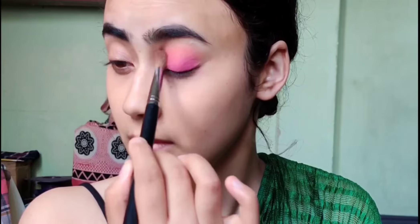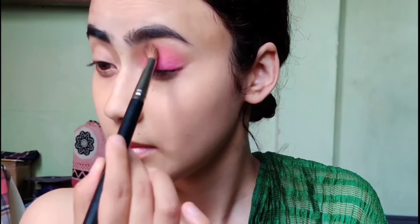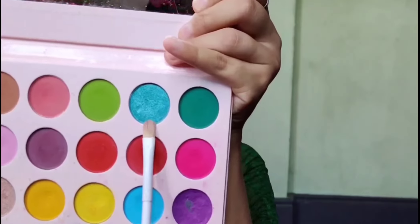Now she has picked a dark pink color and is applying it over the eyelids, blending it nicely and properly to give it a fine look. Now she has taken a blue glittery color on the lower eyelash line and has done the same with the other eye — boom, magic!